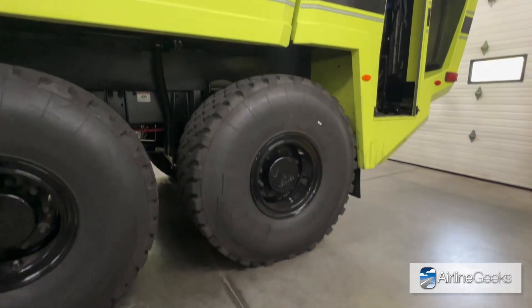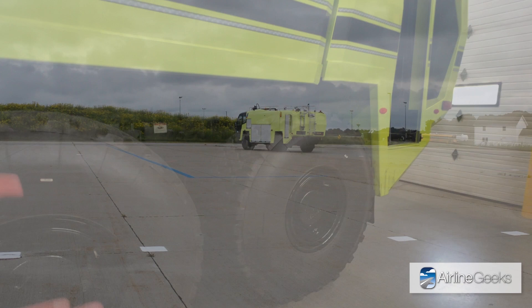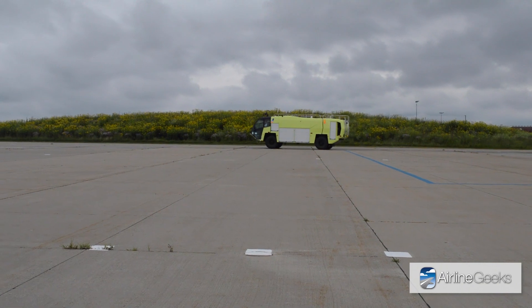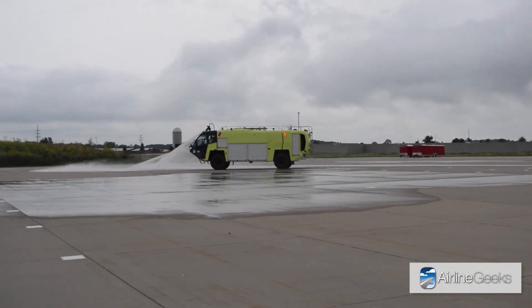These vehicles have very large tires, and the axles are patented Oshkosh TAC 4 — a fully independent suspension. These vehicles in general have a very aggressive off-road capability relative to a municipal fire truck, largely because you don't know exactly where an aircraft is going to have an incident or crash. They're able to operate off-road across different terrain at a specific airport, with large tires, off-road suspension, and aggressive departure and approach angles.